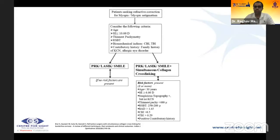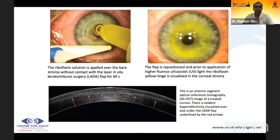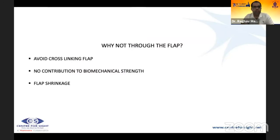For extra procedures, 0.25% riboflavin concentration is used, and HPMC replaces dextran because dextran may predispose to diffuse lamellar keratitis (DLK). For LASIK extra, the flap is lifted immediately after the procedure, 0.25% riboflavin is applied to the stromal bed — not the flap — for 60 seconds. After rinsing, UV radiation is delivered through the flap using 2.7 J/cm² energy at 30 mW/cm² for 90 seconds total. The LASIK extra demarcation line is visible on AS-OCT.